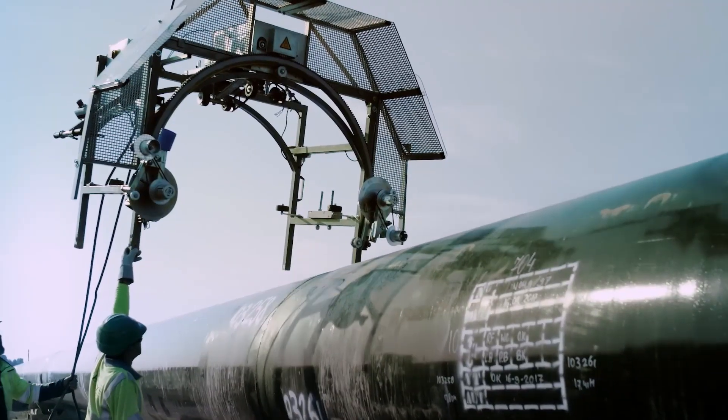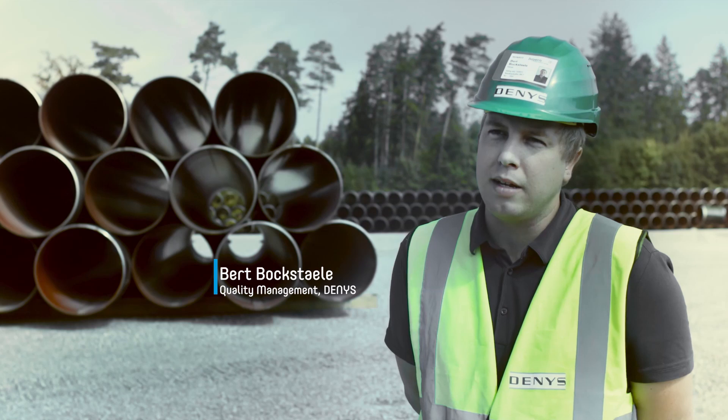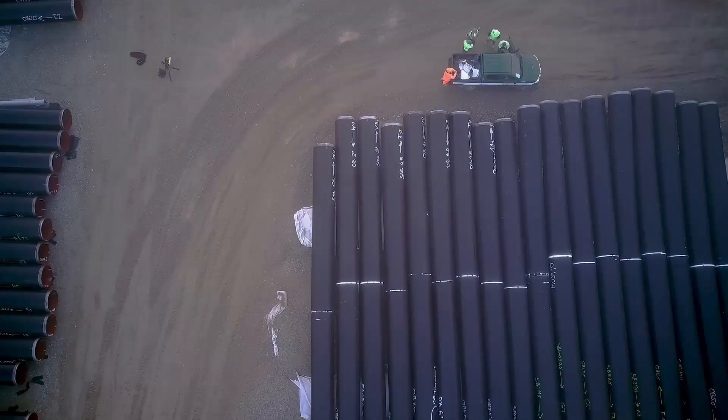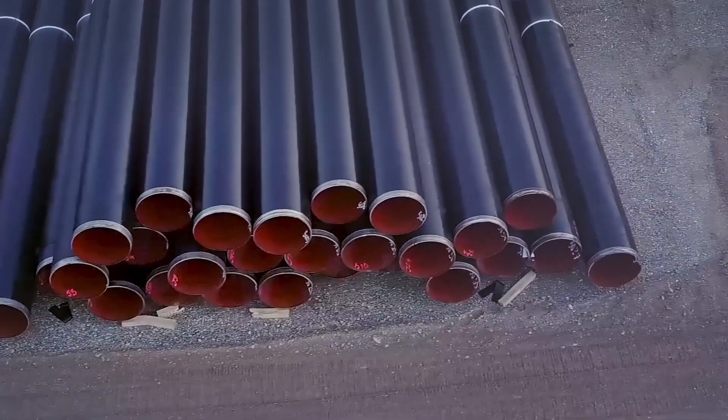For our construction phase, the Denso delivery scope comprises tape systems to cover between 2500 and 3000 welded seams, as well as various repair systems.